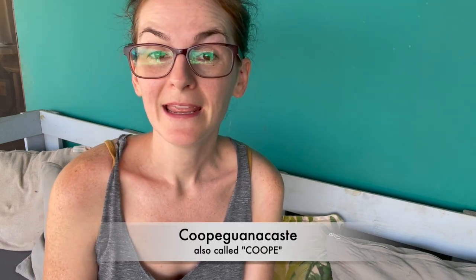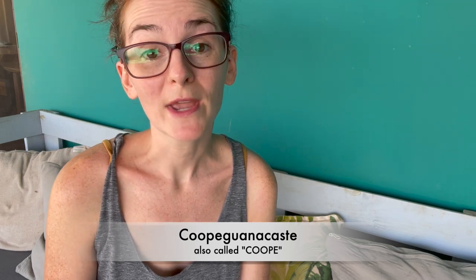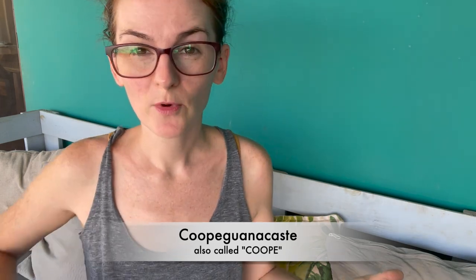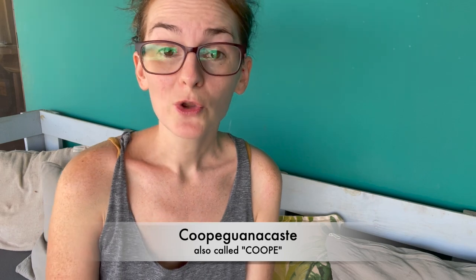Now let's talk about your electric utility bill. Depending on what part of Costa Rica you live in, you may have a different electrical provider — ours is Copa Guanacaste, which people call COPE for short. You can pay in person at any Copa Guanacaste location; for us there is one in Santa Cruz and one in Waukes. You can also pay online with a Costa Rican bank account using your contract number. Depending on what bank you use, you'll choose the option to pay for services, then electricity, then your provider, and then your contract number. It's a really easy process.